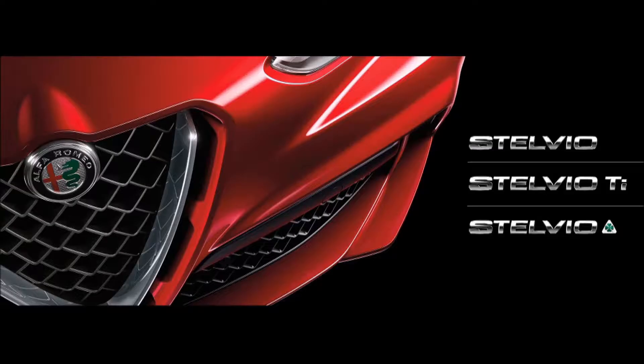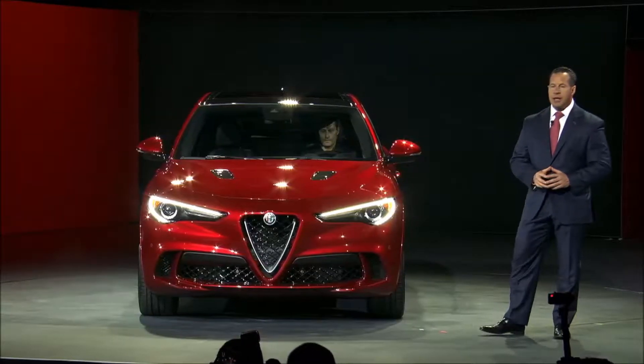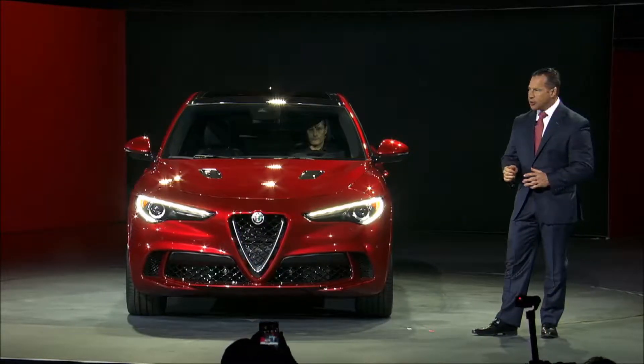This SUV will be available in three trim levels: Stelvio, Stelvio Ti, and the iconic four-leaf version, the Quadrifoglio. The Stelvio and the Stelvio Ti are powered by a class-leading all-aluminum 2-liter direct-injection turbo engine, delivering 280 horsepower and 306 pound-feet of torque, strapped to an 8-speed automatic transmission, with an estimated 0-to-60 time of just 5.4 seconds.